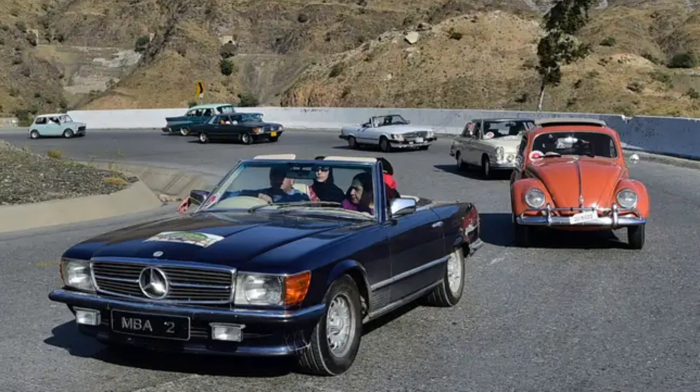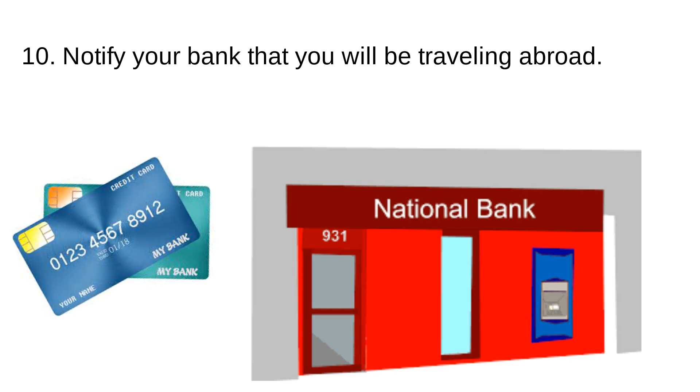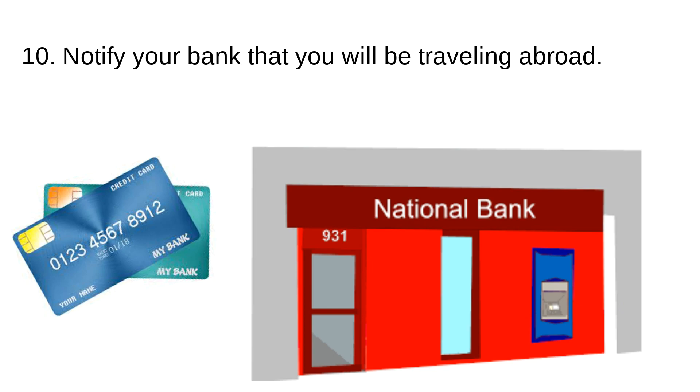You need to know about the driving requirements or regulations before you leave your own country if you're traveling abroad. Tip number ten: notify your bank that you will be traveling abroad. The bank will ask you how long you'll be gone and where you're going so that they can keep you safe.